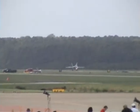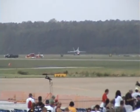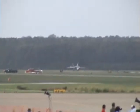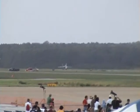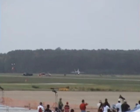GE F404 engines spooling up to their maximum thrust, producing over 36,000 pounds of raw power. Ladies and gentlemen, the 2008 Naval Air Station Oceana Air Show presents your F/A-18 Hornet.